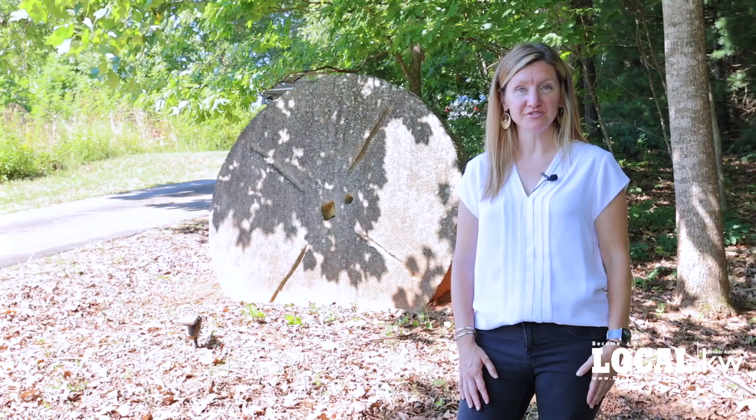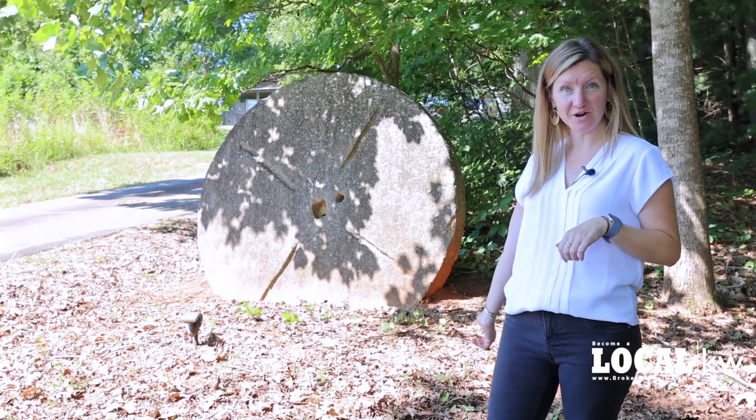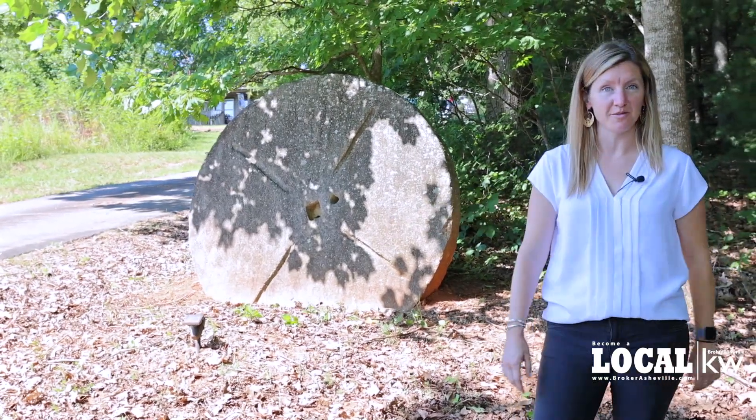Hey, this is Nan with Broker Asheville. Welcome to our newest listing. We're at Standing Stone Farm, named after the millstone right here behind me, found on the property.